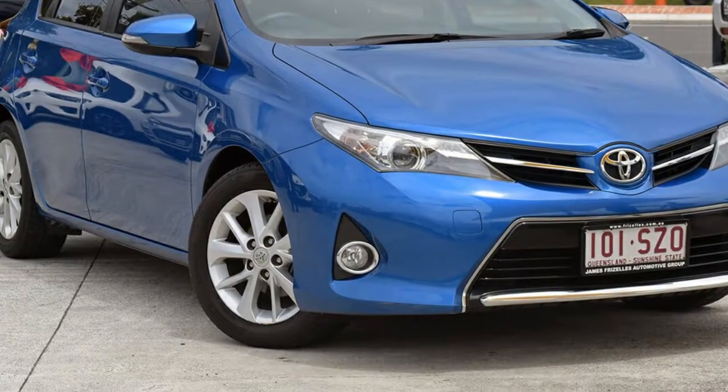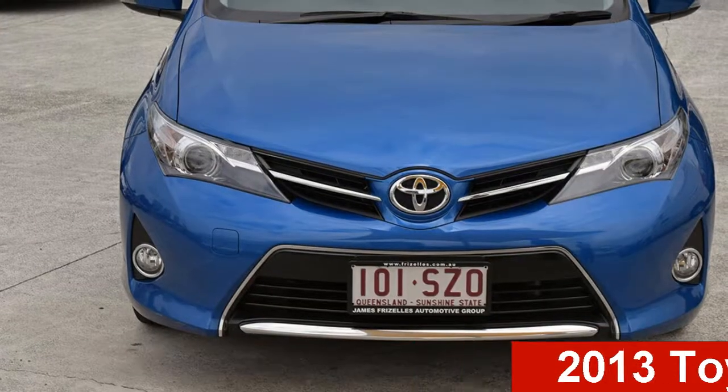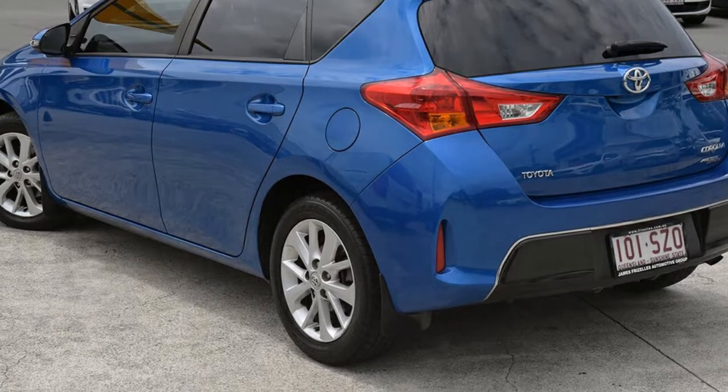Be the envy of your friends in this 2013 Toyota Corolla. This Corolla has an efficient 1.8-litre engine and a smooth shifting automatic transmission.